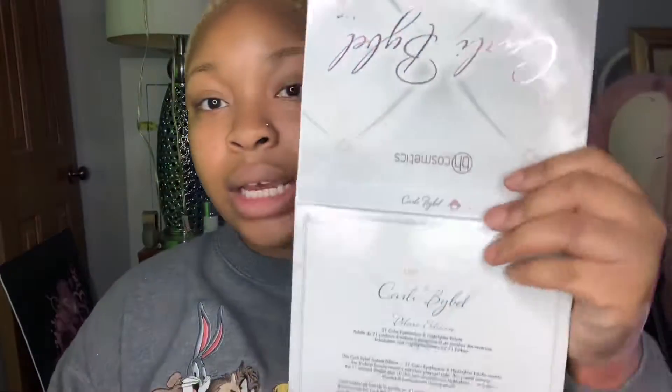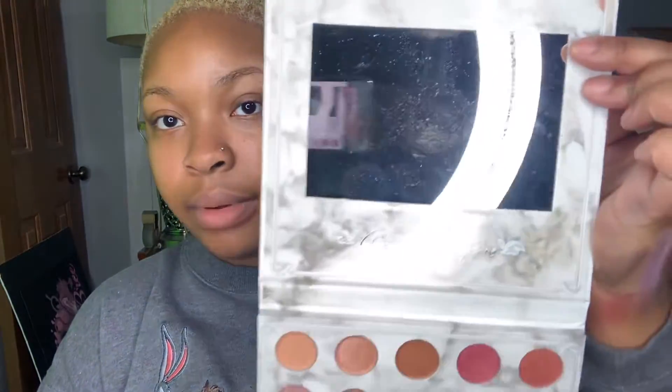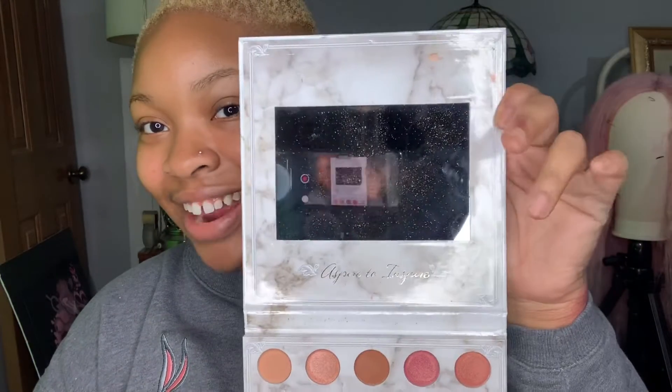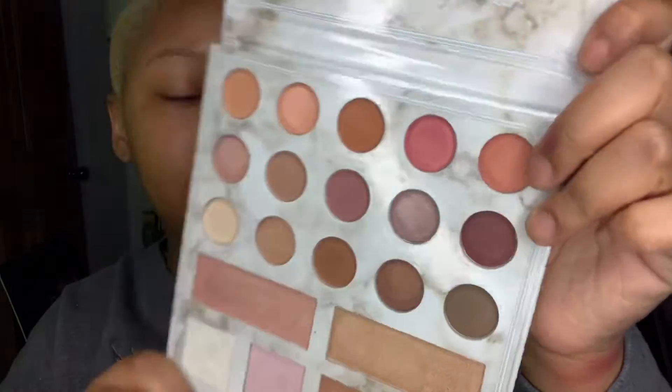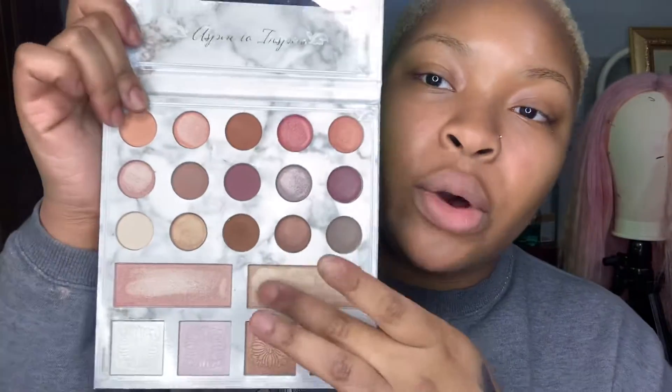Another palette I have is by BH Cosmetics — this is the Carly Bybel Deluxe Edition, the 21-color eyeshadow and highlighter palette. It has a big mirror on the inside. These are baked colors so they look so pretty. Let me try this on for y'all because it looks really really pretty.